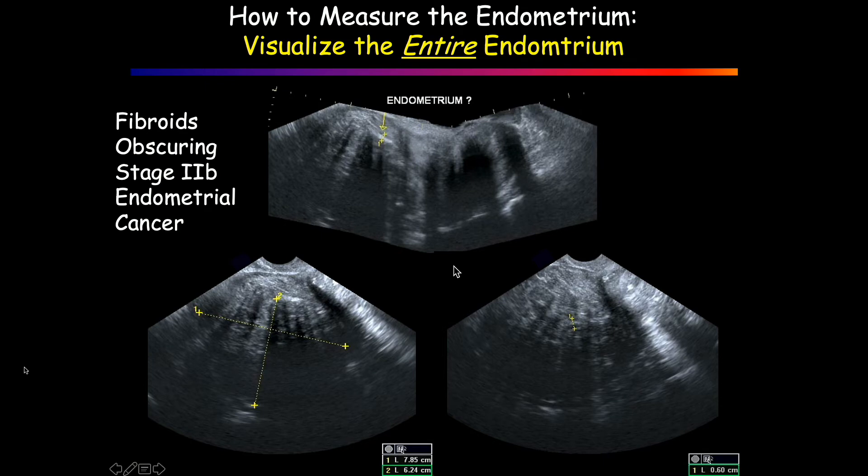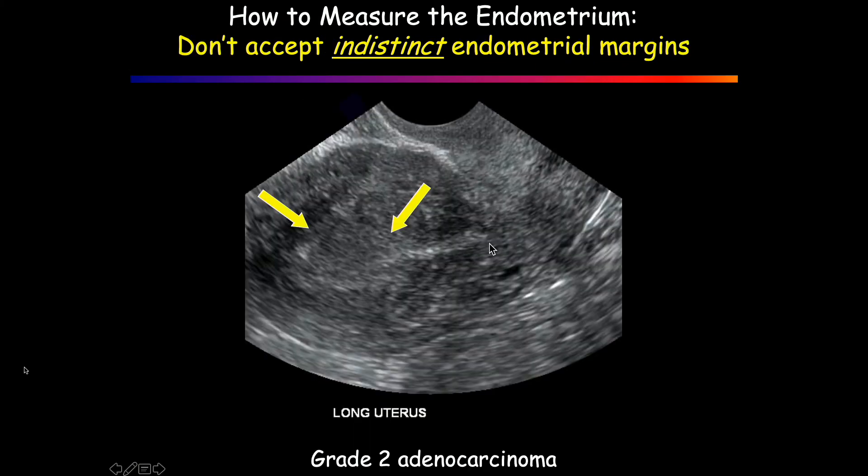There's no shame — roughly 10% of the time — in saying I don't see things well. Don't accept indistinct margins. Fortunately, the vast majority of the time when you have indistinct margins it's technical, it's adenomyosis, it's something benign. But endometrial cancer is infiltrating and these little fingers of tumor can go out. See how sharp it is down here, then it gets indistinct — this was a grade 2 adenocarcinoma.